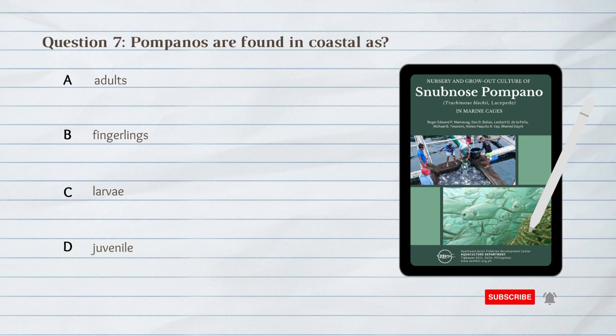Number 7. Pompanos are found in coastal areas as: A. Adults. B. Fingerlings. C. Larvae. D. Juveniles.